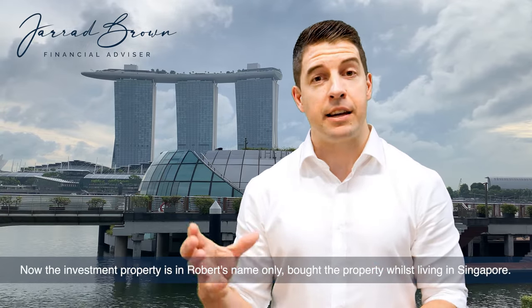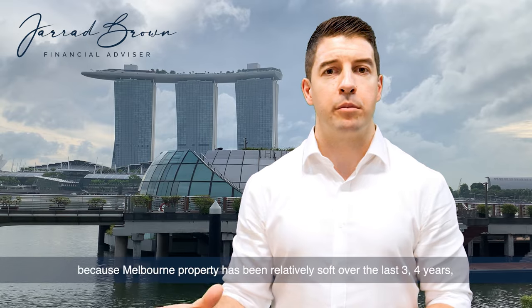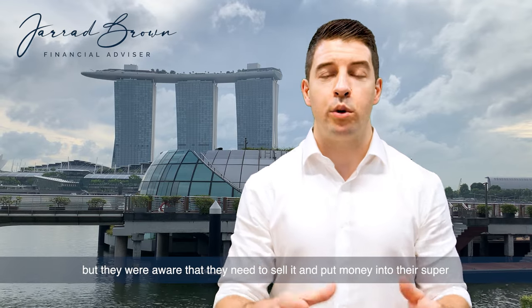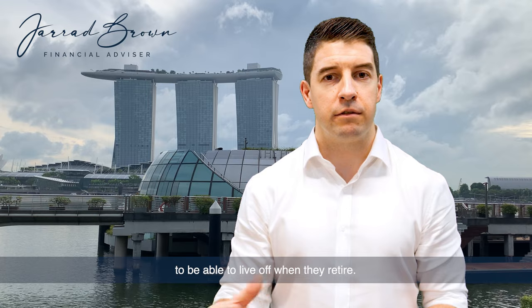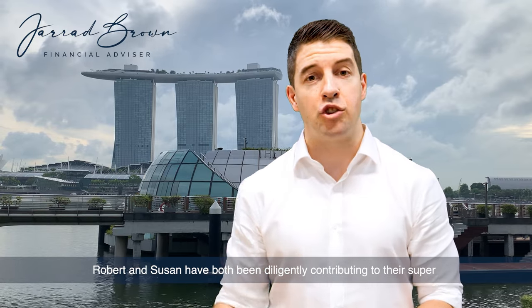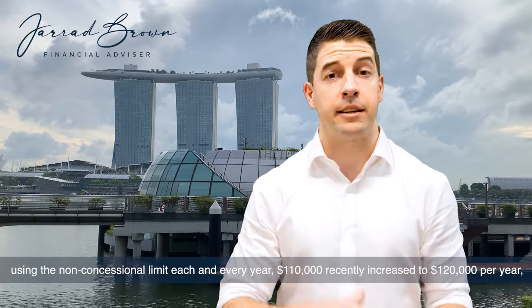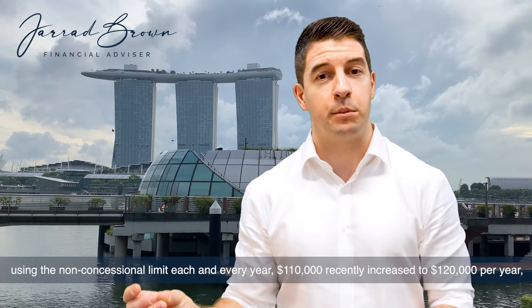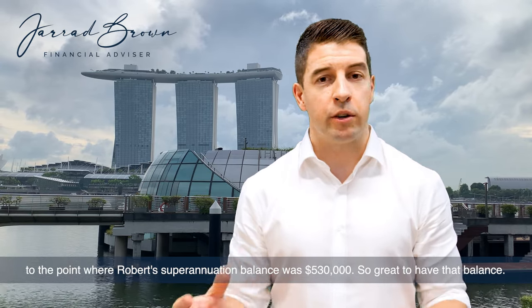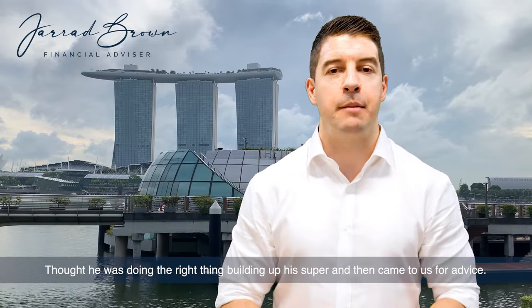They're going to move into the future home and need to sell the investment property. The investment property is in Robert's name only, bought whilst living in Singapore. It's grown, but not a great deal — Melbourne property has been relatively soft over the last three or four years. Over the last few years before coming to us, Robert and Susan have both been diligently contributing to their super using the non-concessional limit each and every year — $110,000, recently increased to $120,000 per year — to the point where Robert's superannuation balance was $530,000.